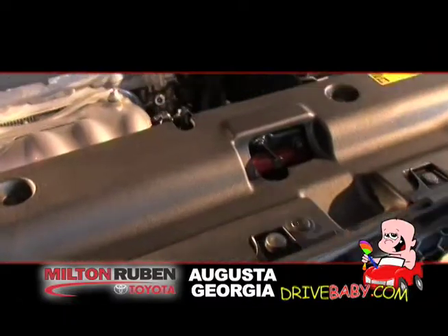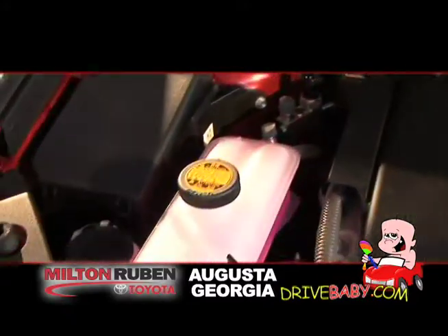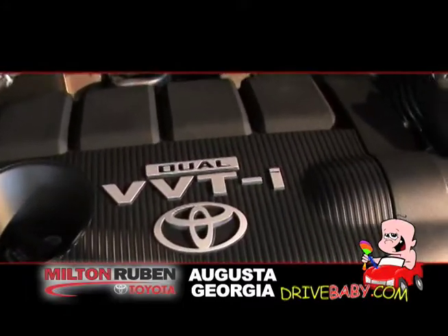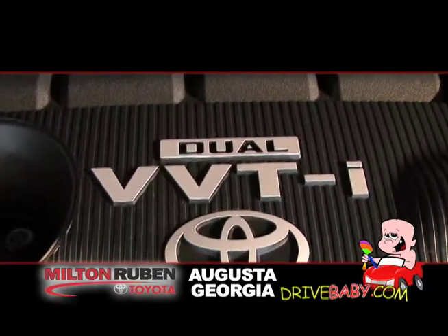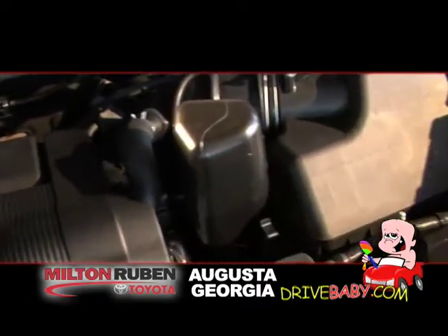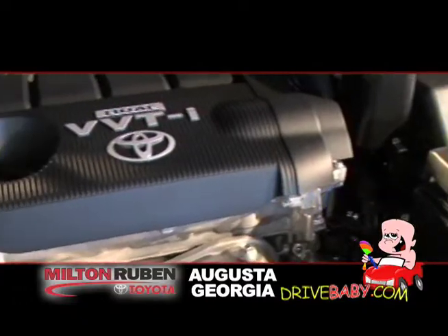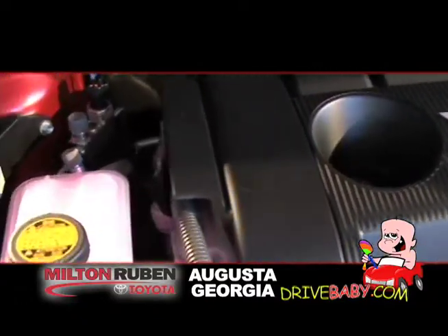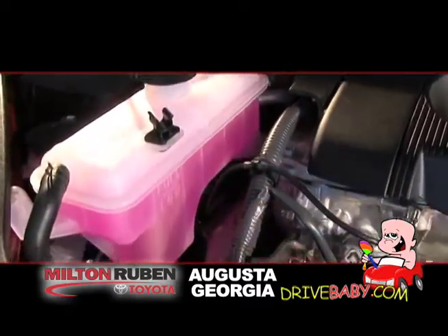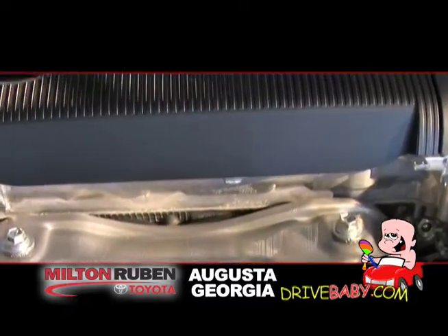That emblem is backed up by research and development. At Toyota we back up our emblem with one million dollars an hour, 24 hours a day, seven days a week, 365 days a year in research and development. That money benefits you as the end user, the customer. Dual independent VVTI on either our 2.5 liter four-cylinder engine or 3.5 liter V6 engine gives you a technology that not all of our competitors offer. Dual independent VVTI gives you better fuel economy — among the best in this segment — the highest horsepower in this segment, and great emissions ratings for environmental friendliness. That dual independent VVTI is a result of that one million dollars an hour being spent on research and development.